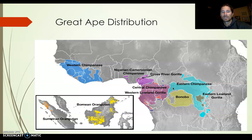This is the great ape distribution. We have Western chimpanzees, Nigerian-Cameroon chimpanzees, Central chimpanzees, Eastern chimpanzees, different sections of gorilla, Eastern lowland gorilla, and Bonobo territory. Bonobos are what many consider to be the pygmy chimps — smaller versions of chimps.